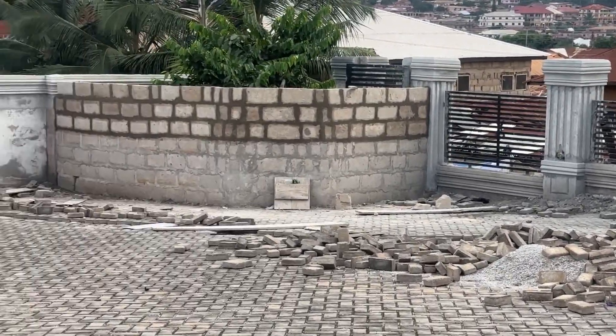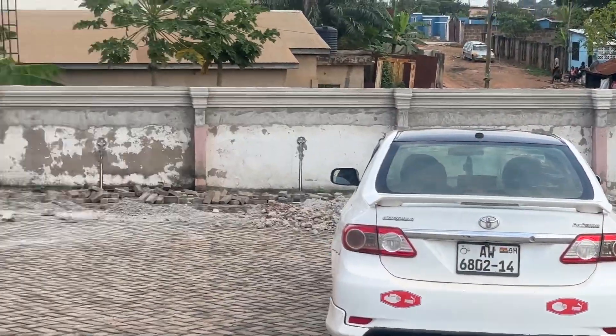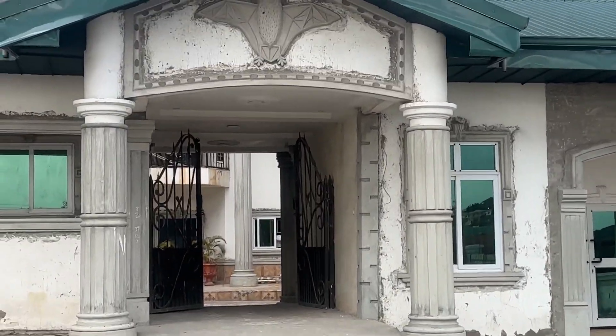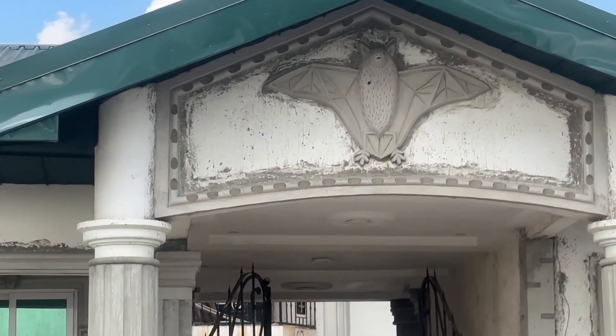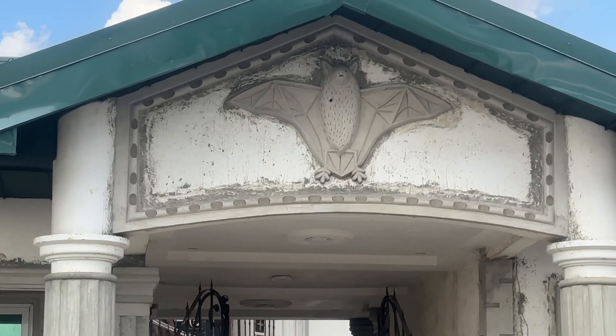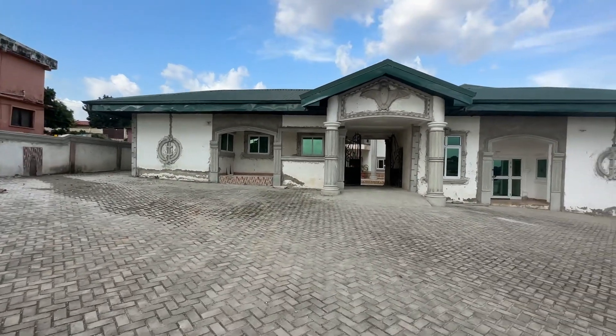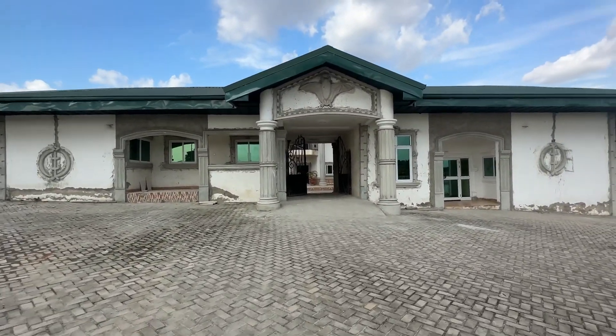Ebenko can do that for you. You can see the palace — we are going to work on this side too. Let me take you to this side guys. You can see the height of things. Look at the bantema, you can see the bats. So if you want this in your home, just contact Ebenko guys. Let's go to the inside of the Anifia — this palace.